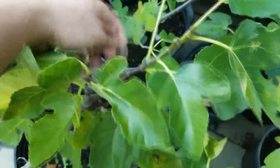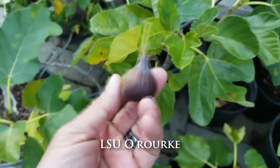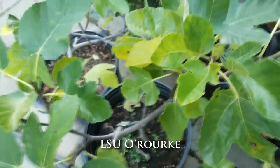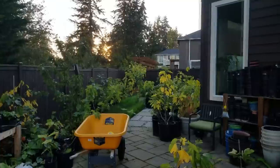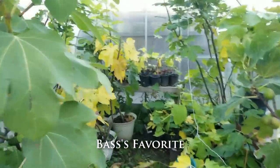Another fig — this one is an LSU O'Rourke. I've already picked off a couple figs off this tree. I'm trying to do this quickly because I'm running low on light. Let's get into the greenhouse.